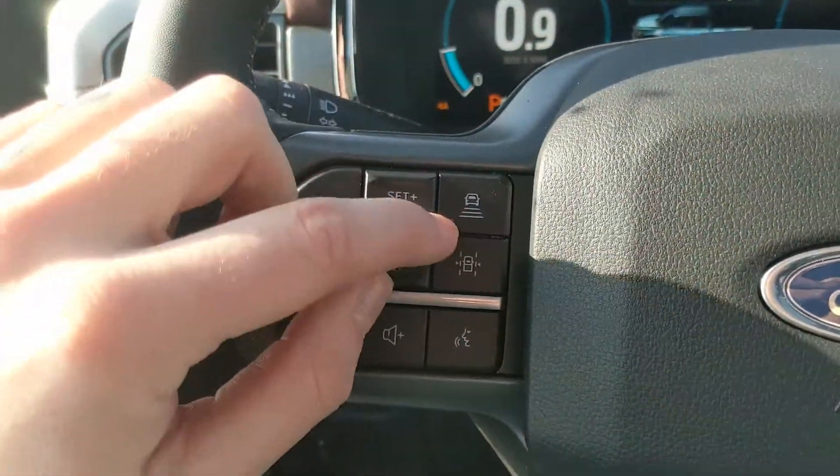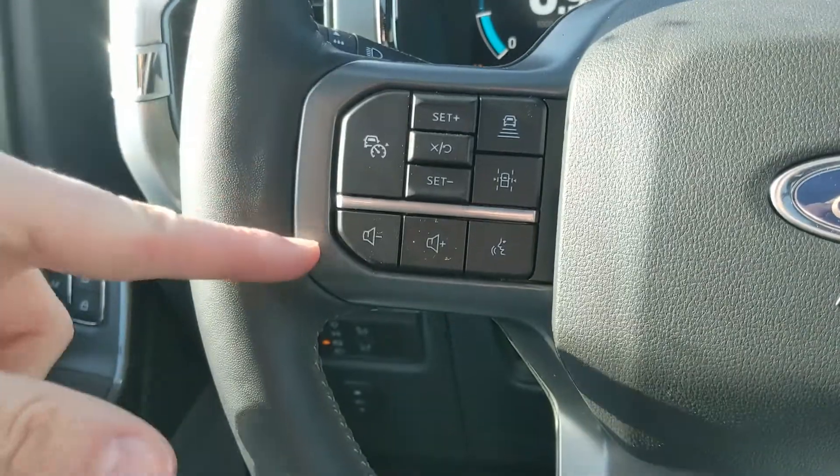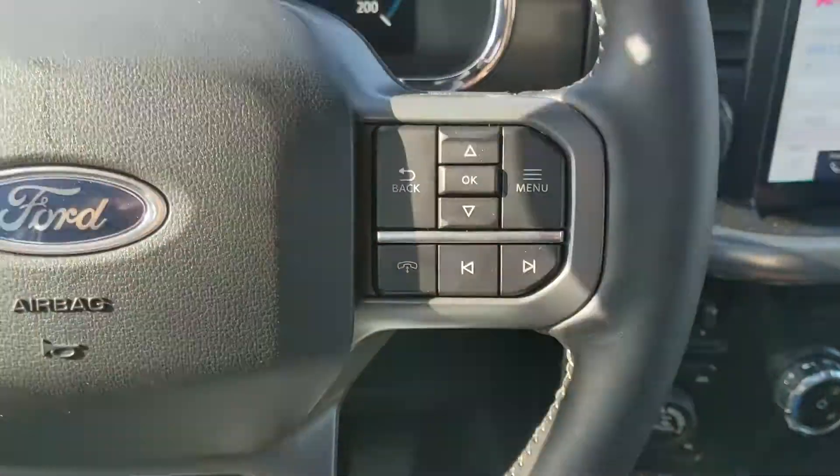Moving on to the left side of the steering wheel, you have your cruise controls with distance settings, basic technology, and a lane keeping system, along with hands-free phone and radio controls along the bottom of the steering wheel.